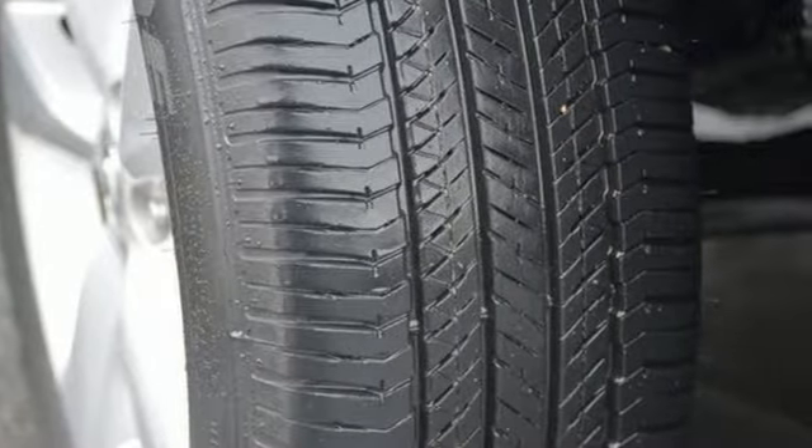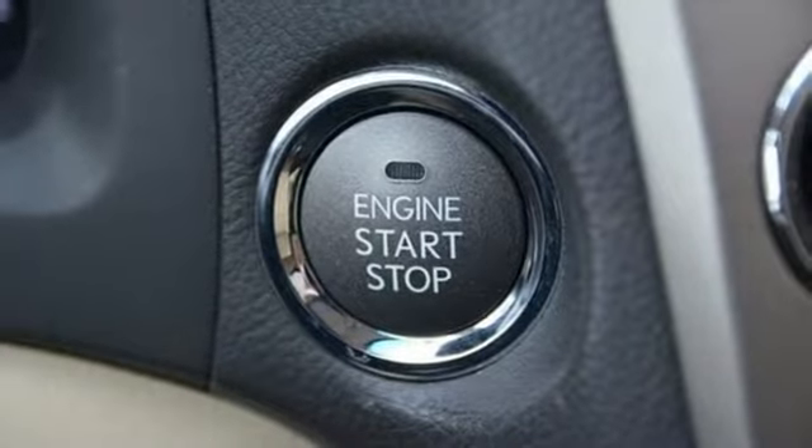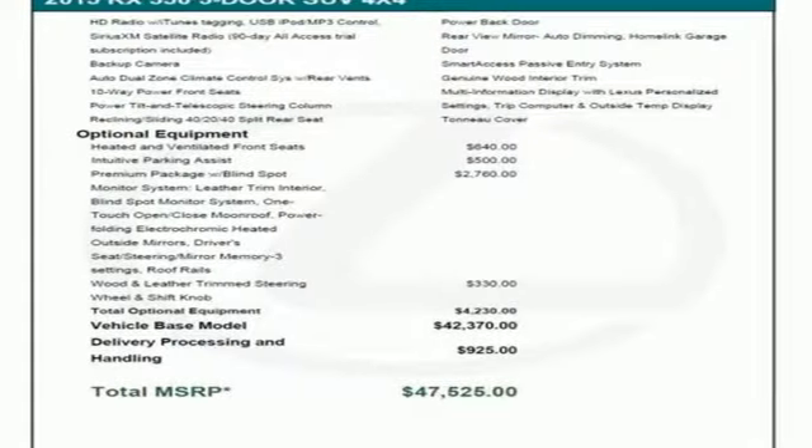Smart features include smart access with push-button start, Bluetooth, and Homelink. It also has premium surround sound, a power liftgate, and leather upholstery.